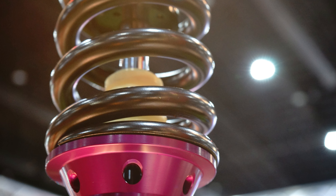Whether you're tackling city streets or hitting the open road, these struts provide unmatched control and comfort. With a perfect fit for the Honda Element, installation is a breeze. Say goodbye to bumpy rides and hello to the new standard in driving pleasure.